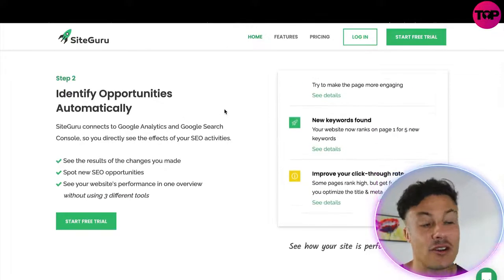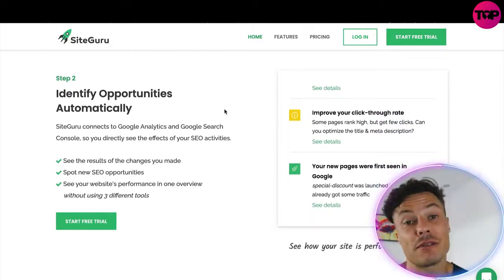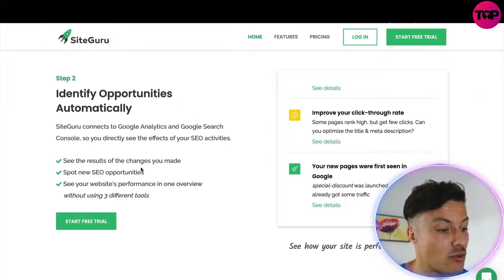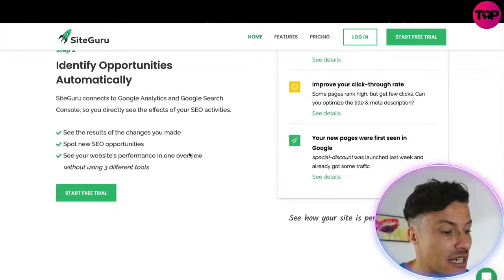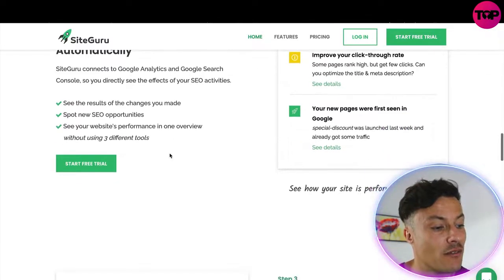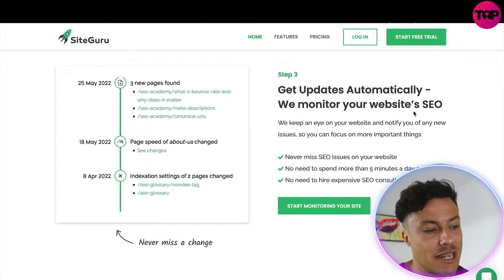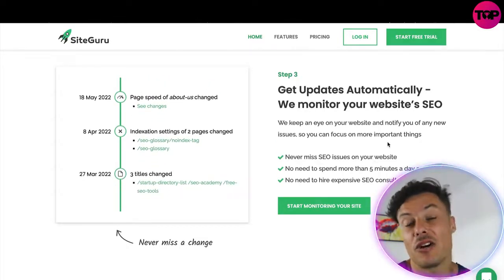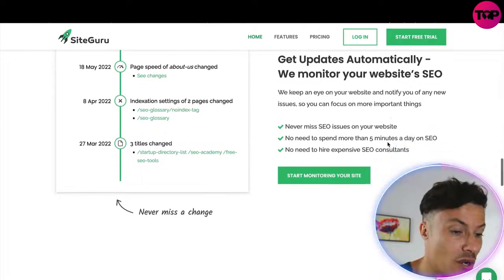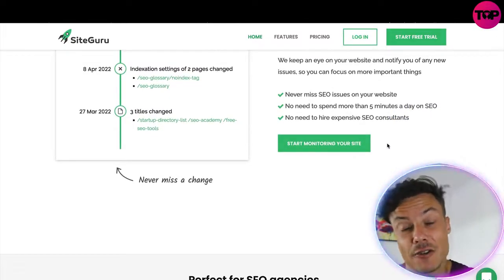Step two is to identify opportunities automatically — opportunities for particular keywords that you could potentially rank for. Through seeing the results you can make changes and see how things have improved. You can spot new SEO opportunities, see your website's performance in one overview without using three different tools, and it automatically updates you on your website so you're never missing any opportunities, never spending more than five minutes a day on SEO, and no need to hire an expensive SEO consultant.